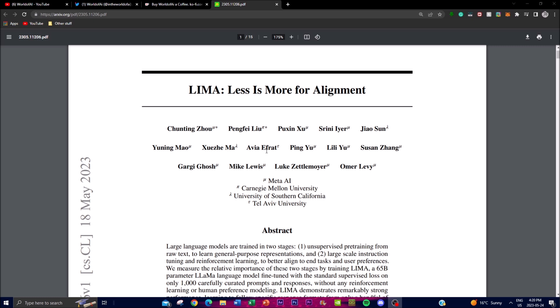Hey, what is up guys, welcome back to another YouTube video at the World of AI. In today's video, I'm going to be showcasing Meta AI's new project which is called LIMA, and it stands for Less Is More for Alignment. This is quite groundbreaking and something I'm going to be showcasing as it's quite innovative.